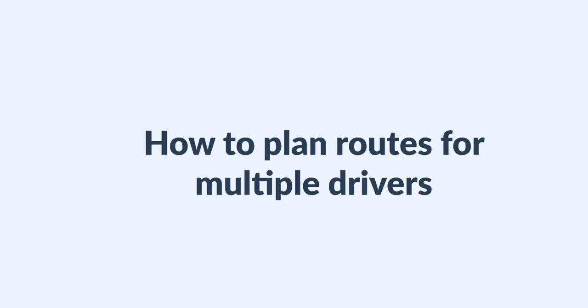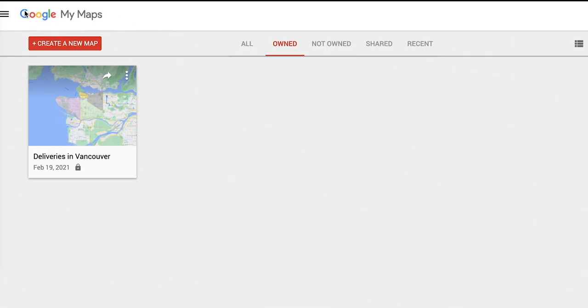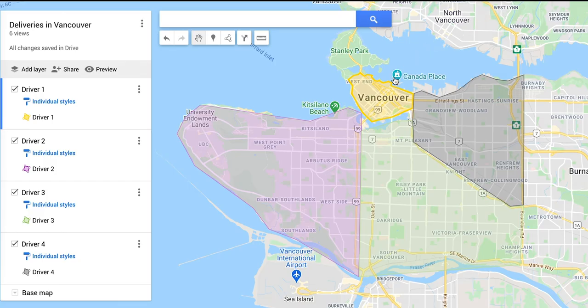If you're working with multiple drivers, you'll have to plan each driver's route individually. Step one: create territories. You can make this process more streamlined by giving each of your drivers a territory. You can actually make these driver territories using a tool called Google My Maps — we'll link to it below. Essentially, this tool allows you to create territories and shapes on existing maps.